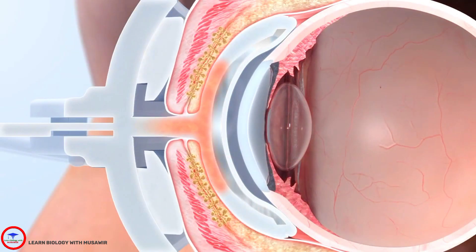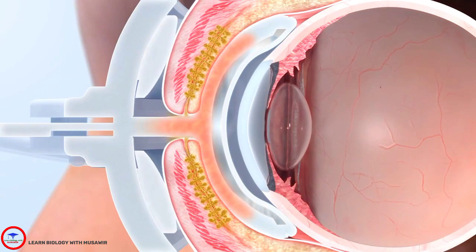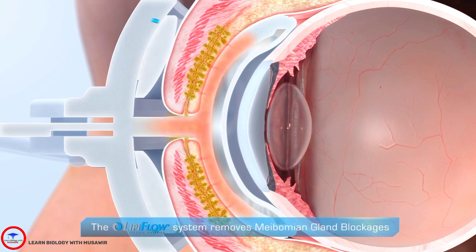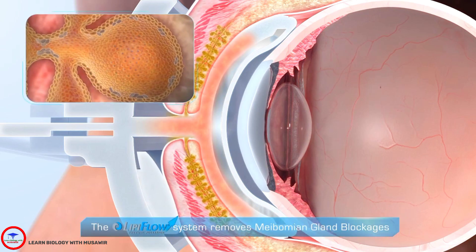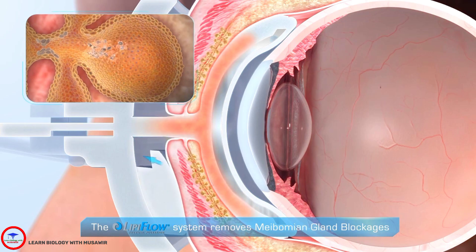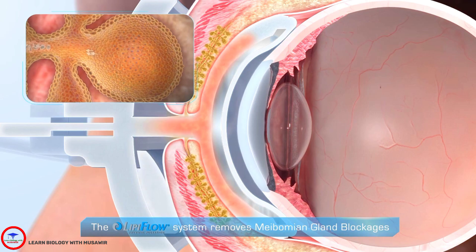The LipiFlow system uses heat and a 12-minute pressure profile to remove blockages in the meibomian glands. By heating the glands from the inside, blockages are liquefied. Gentle pressure is applied from outside the lid from the base of the gland to the gland opening, removing blockage and flushing dead cells from the gland.